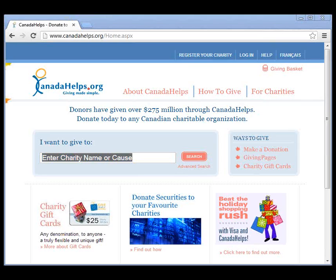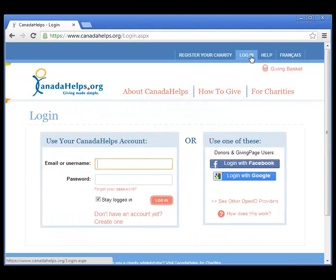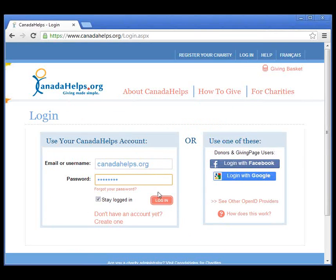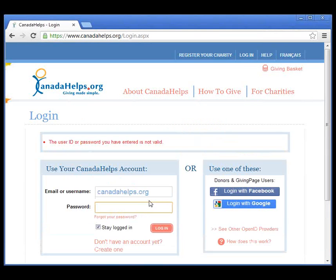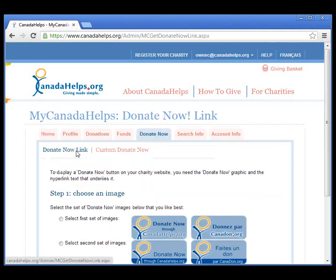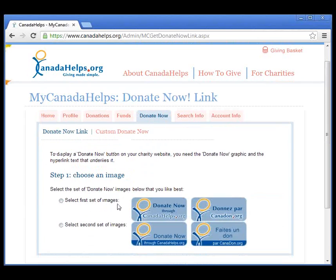Here we are on the CanadaHelps.org website, which you're all familiar with. We're going to log into our account here. This is what the MyCharity account looks like when you're logged in. You're going to go to the Donate Now tab here. This is what it currently looks like — the Donate Now link, where you get your Donate Now image and the code to embed on your website so that donors can donate. But next week, you'll get a sub-tab called Custom Donate Now, where you can create the new pages.